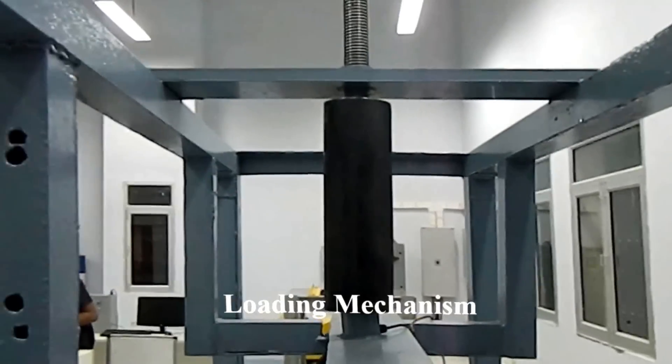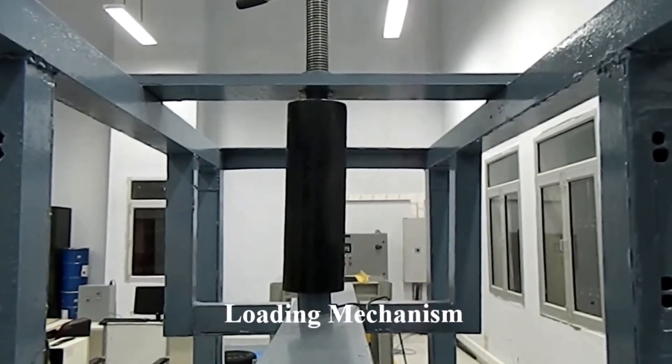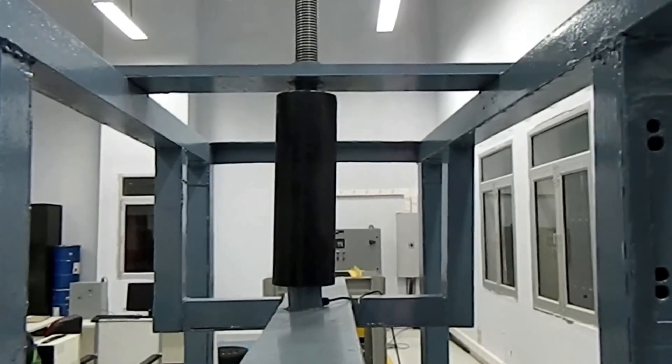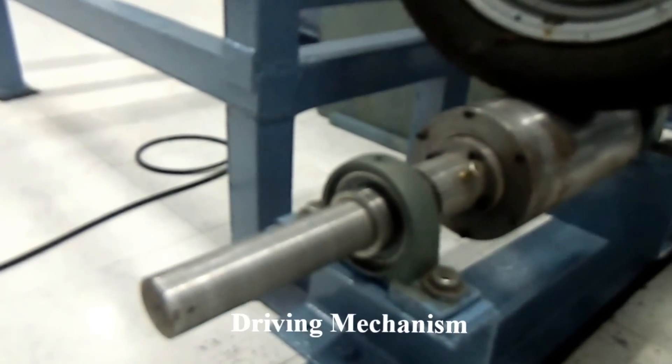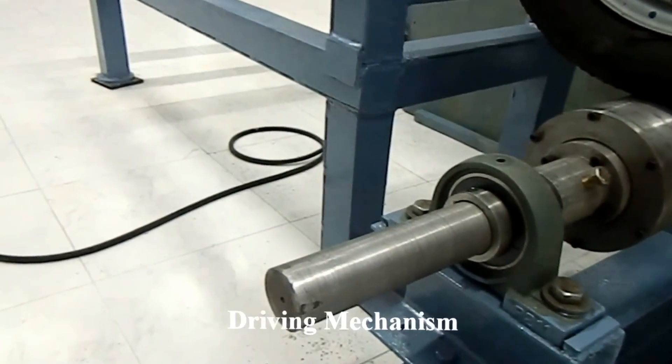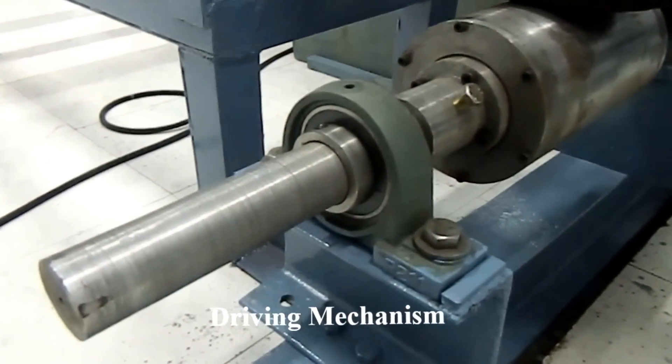The loading system consists of a square-threaded load screw which distributes equal loads on the two wheels via a horizontal load plate. The second part of the structure pertains to the driving mechanism, which has been grouted separately. This part includes the roller, the shaft, and the pulley driven by a motor.